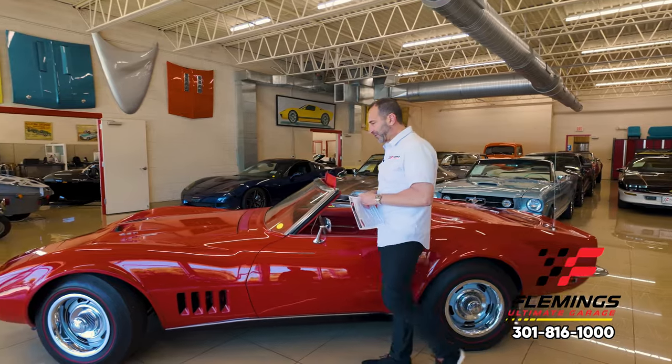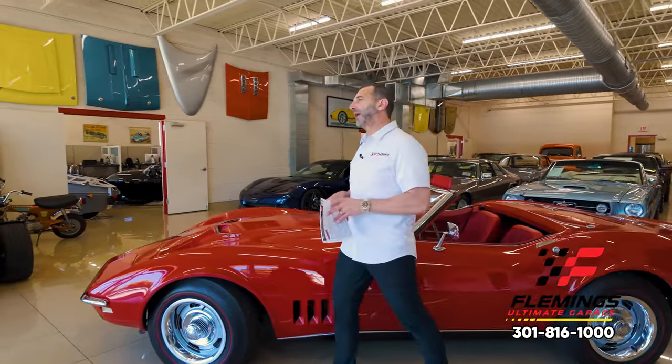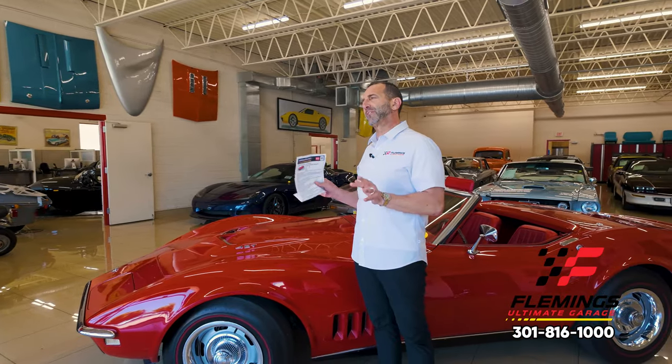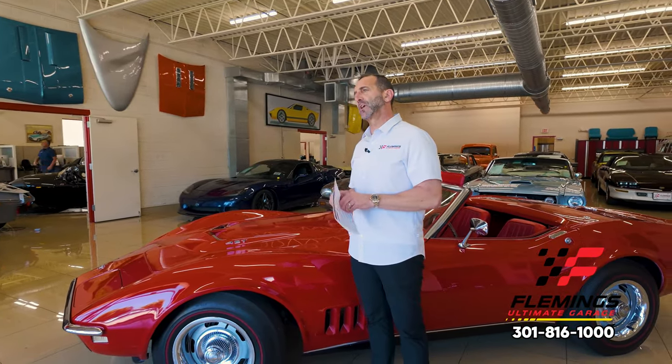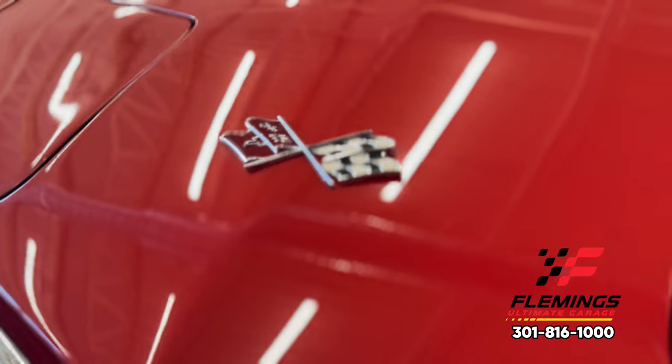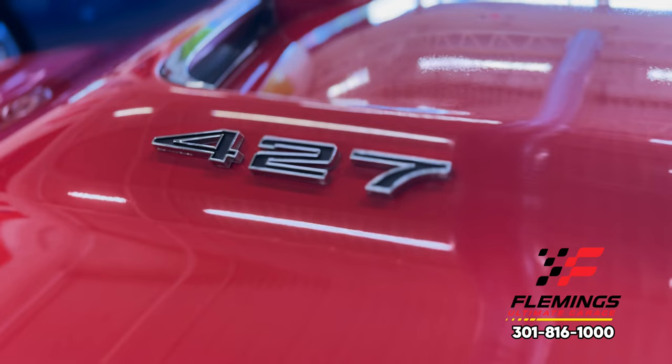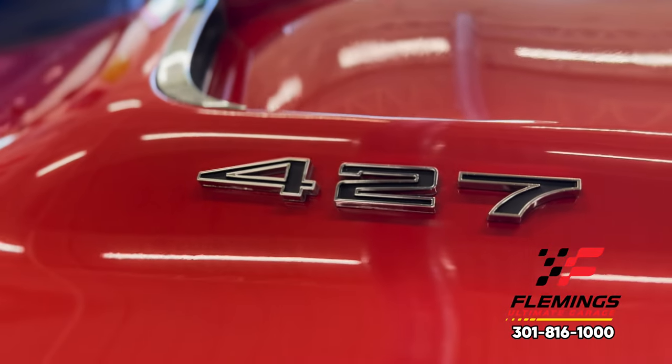Hey everybody, I'm Tony Fleming from Fleming's Ultimate Garage, and today we're doing probably arguably one of the rarest videos of any car we've ever had. We've had thousands and thousands of cars come through here. We've never seen one like this. I've never seen one advertised like this. This is believed to be one of one.